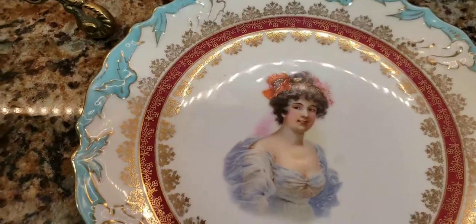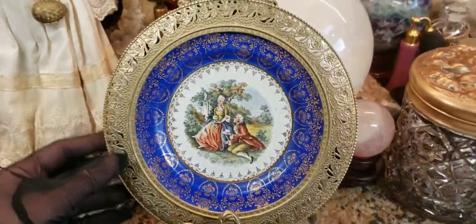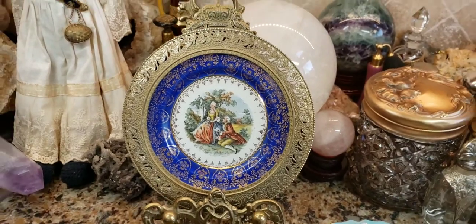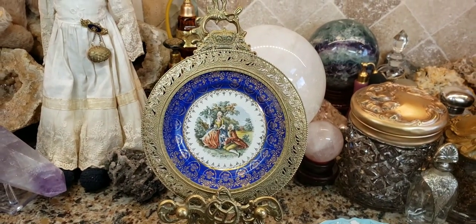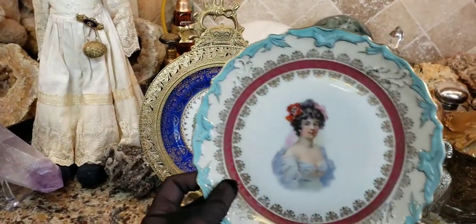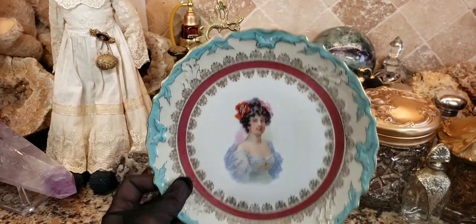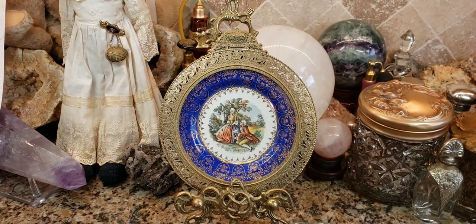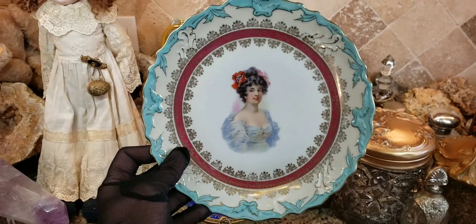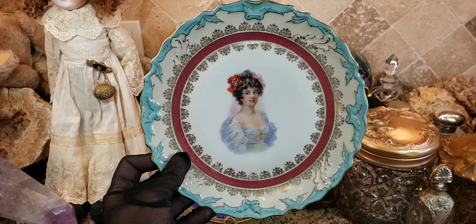These plates really aren't seeing much demand right now because the internet is flooded with them. They will go up in value as they become scarcer, and more of these plates are getting broken over time. Thanks for watching — if you like what you see, give me a thumbs up and subscribe. I hope you had fun learning about portrait china plates today. So long.